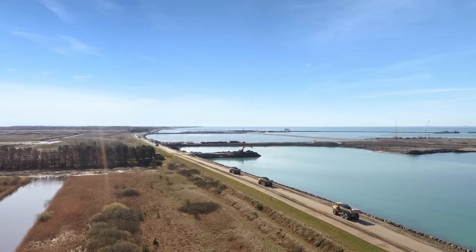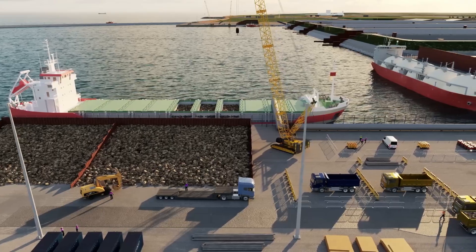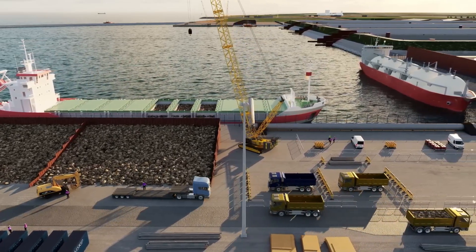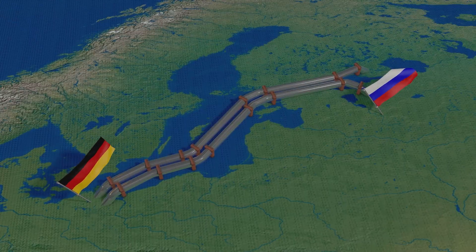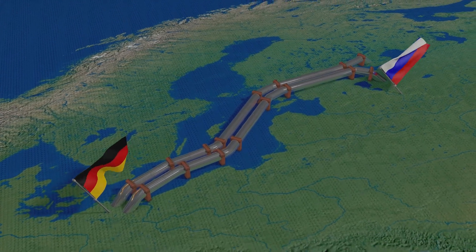Spanning the Femernbelt Strait, a body of water that separates Germany and Denmark, the Femernbelt Tunnel is one of the most ambitious infrastructure projects of the 21st century. Once completed, it will connect Puttgarden on Germany's Femern Island to Rødby on Denmark's Lolland Island, creating a direct and efficient link between the two nations.